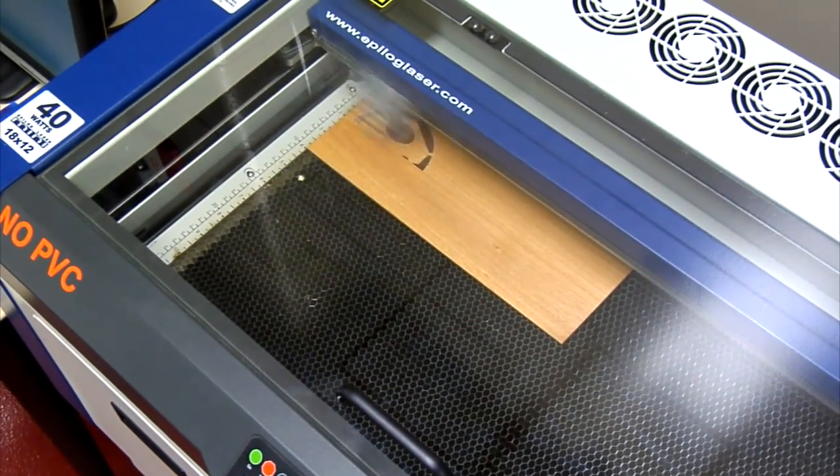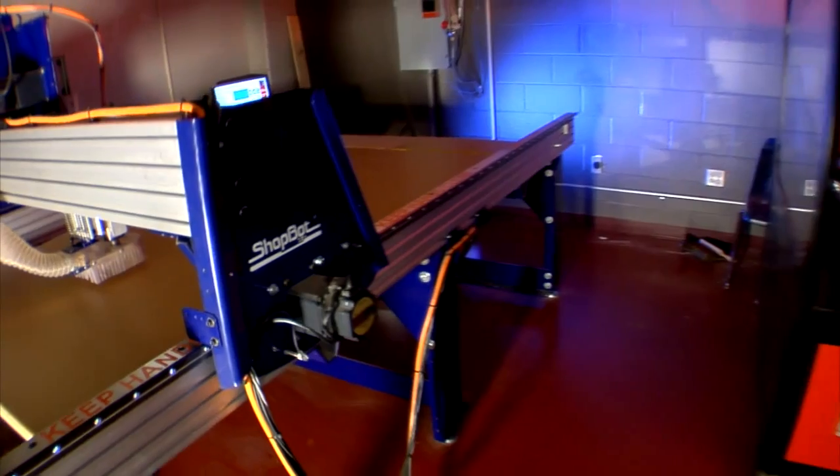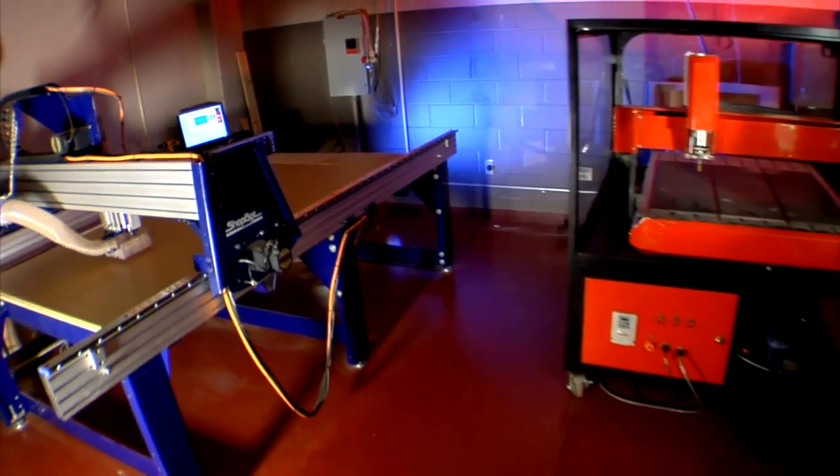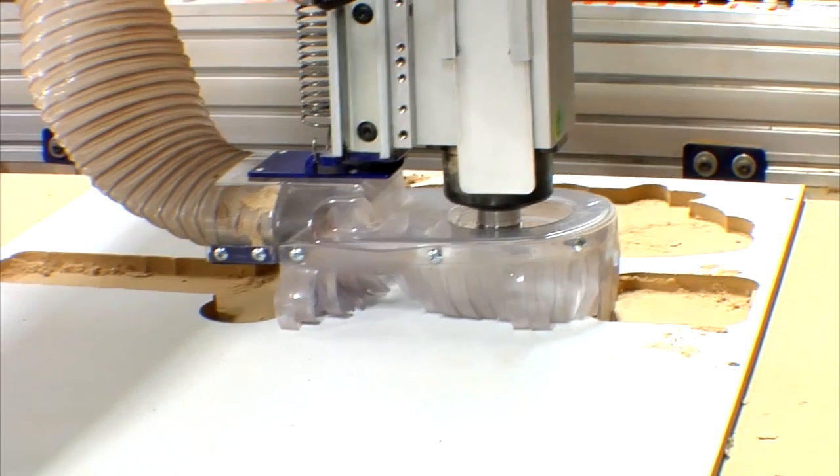The Epilog laser uses a combination of cutting and engraving to create objects from materials including wood and glass. The ShopBot and RapidMill router both use CNC technology to cut and engrave on larger scale materials.